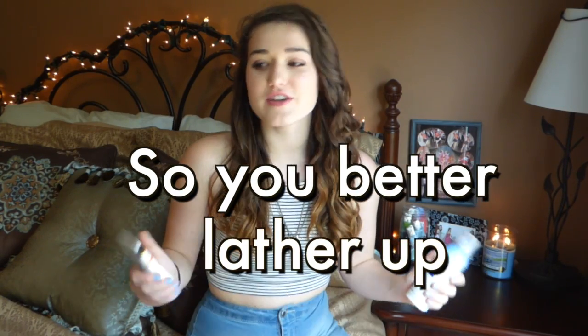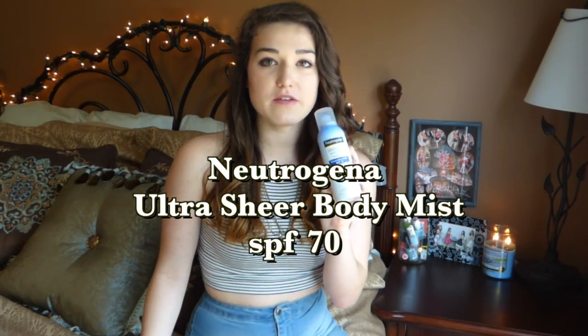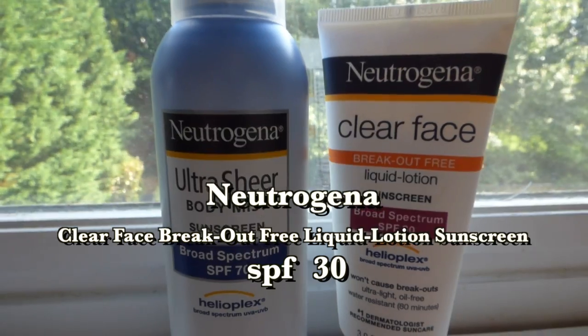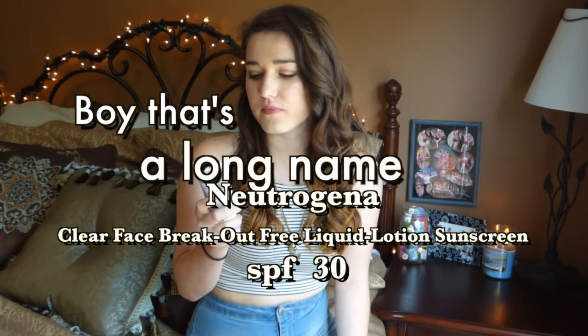you do not want to get skin cancer or burn. Here are some of the ones that I use: I use the Neutrogena Ultra Sheer Body Mist SPF 70, and then I also use the Neutrogena Clear Face Breakout-Free Liquid Lotion Sunscreen in SPF 30, and I use it on my face.